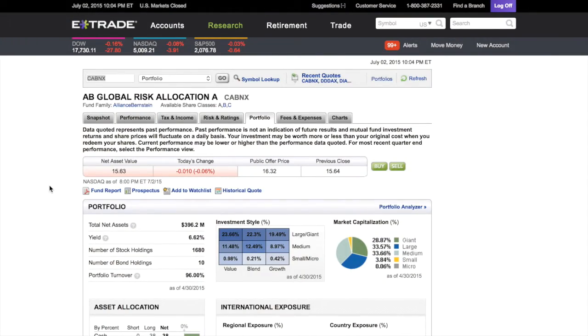This is the Royal Financial Investment Group. As always, this is your host Prince Dykes, coming to you live with another great video. Today's video topic is going to be how to find a mutual fund account that pays dividends.